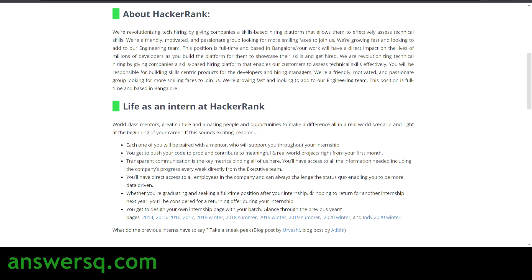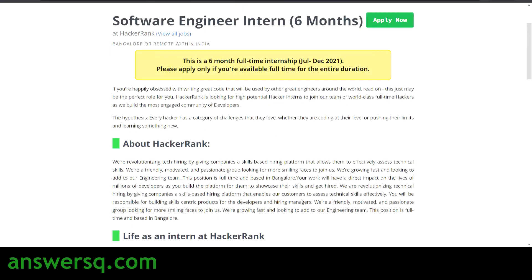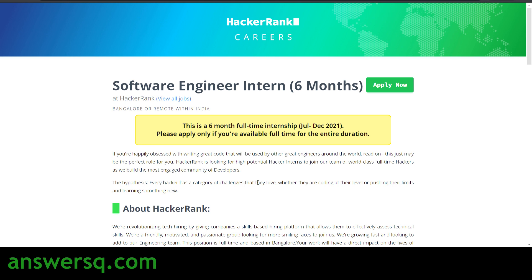After the internship, whether you are graduating and seeking a full-time position or hoping to return for another internship, if HackerRank is satisfied with your work, you might be considered for a returning offer — either another internship opportunity or a job role at HackerRank. However, it is not confirmed; it depends on how you perform as an intern.